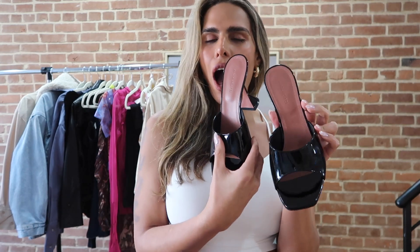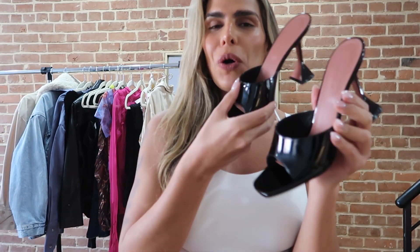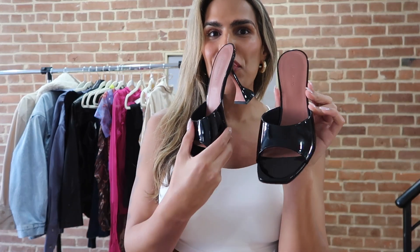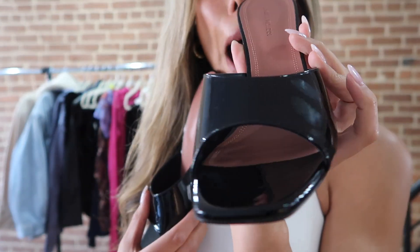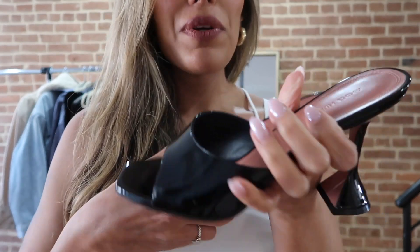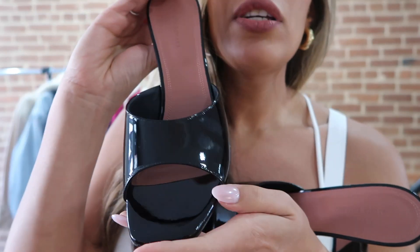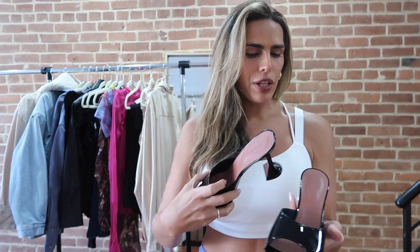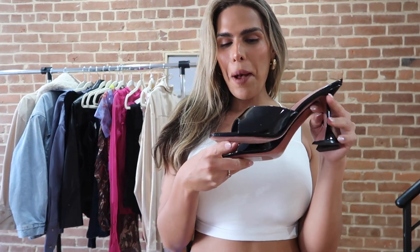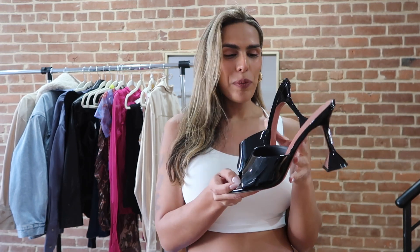Next we have these Amina Muadi heels. I was looking for the perfect sleek patent leather black pumps and these are just perfect and gorgeous. Look at this cute heel — it's amazing how shiny it is. She was around $500 and I got her from the website MyTheresa. I cannot wait to style them with a pair of jeans, a tube top, and a blazer — that would be so freaking cute.